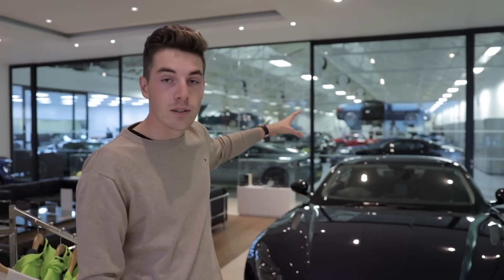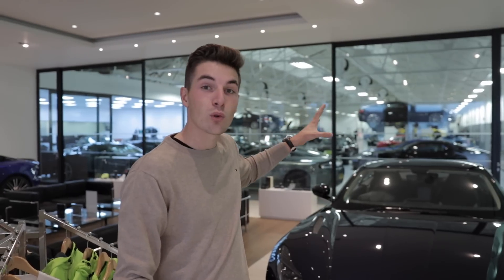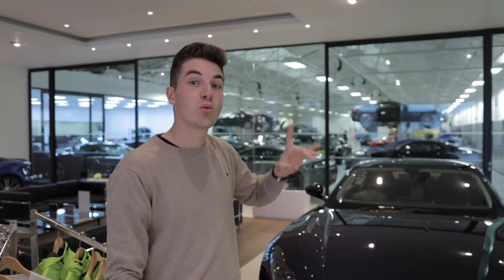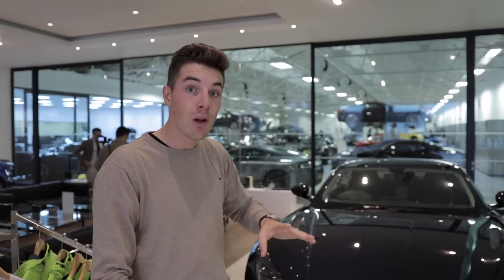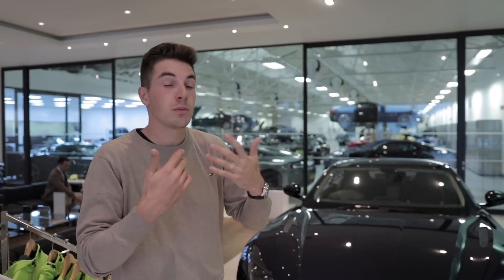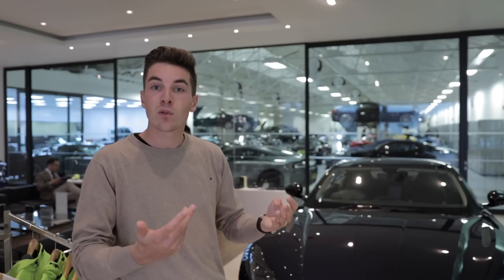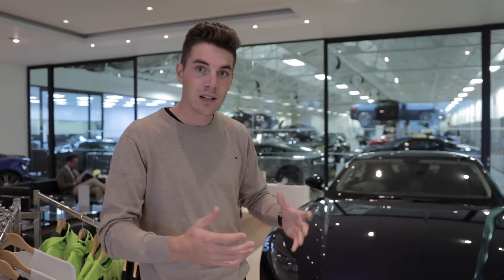We can't show you the cars inside because they belong to private clients who don't necessarily want their cars to appear all over the internet. You can perhaps see behind me a DB4 GT simply driving around here. This is the most active maintenance center in the world — over 3,000 cars pass through these doors per year for servicing, and many come from all over the world. For example, a South African client with a Vanquish wanting to change the interior color or paintwork will bring their car here, the true heart of the brand.